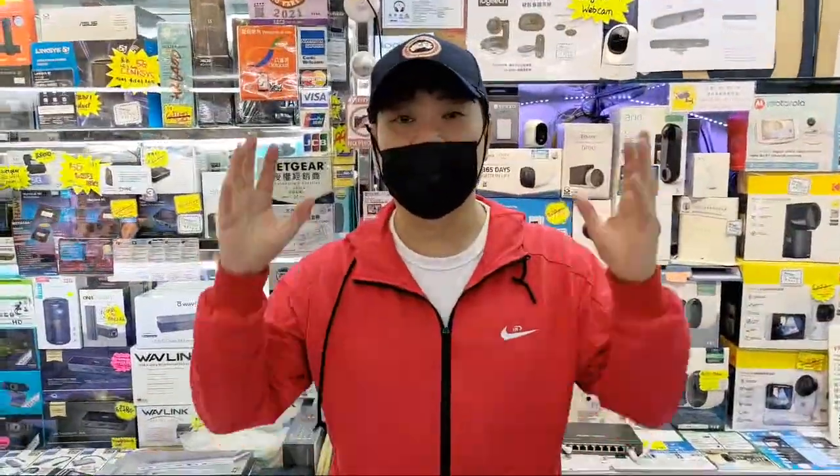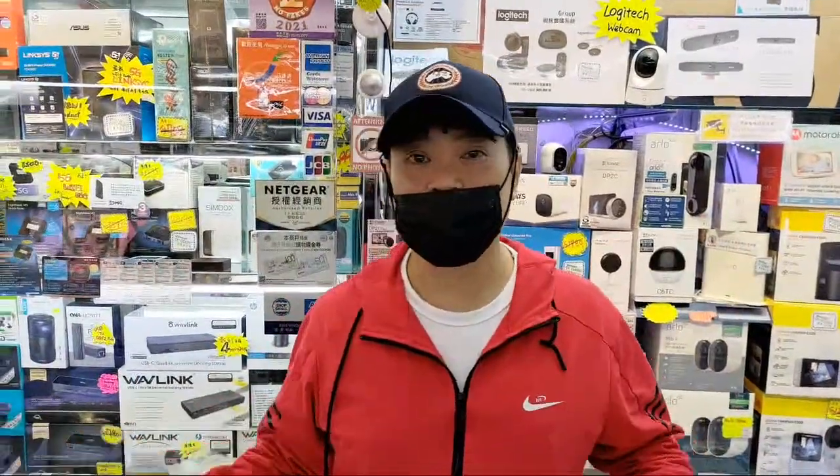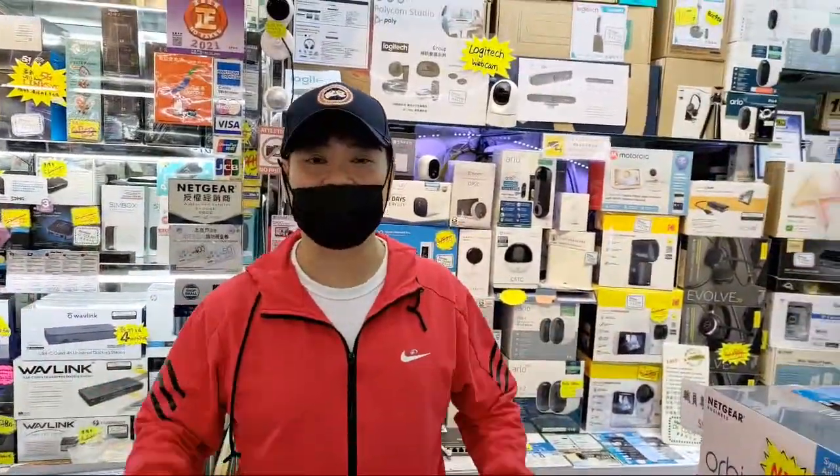My YouTube friends, how are you doing? I'm at my good friend's computer shop and we are live so I can show you the latest gadgets that my friend has and what's available in Hong Kong. Unfortunately, again, no tourists, no visitors from other places because you have to quarantine for 21 days. So I'm going to show you what's available here. Let's take a quick tour.